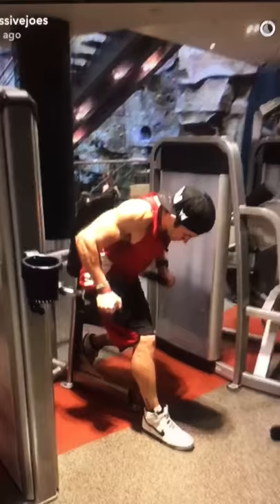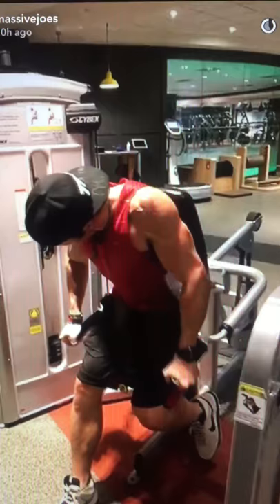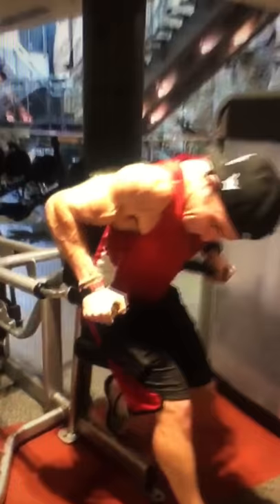Straight into triceps. Starting the triceps portion of this workout with a mid-range position of flexion tricep exercise. Of course, it's got to be these delicious Cybex machine triceps dips. Let's go, Pierre!